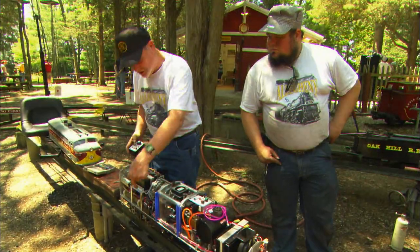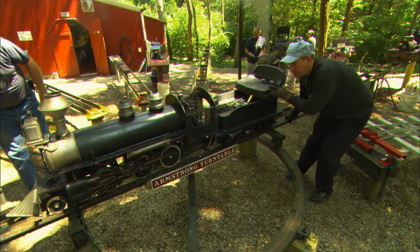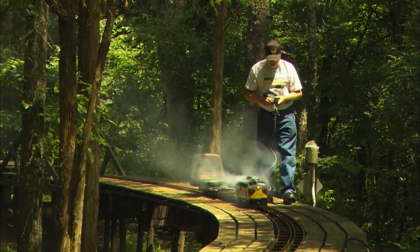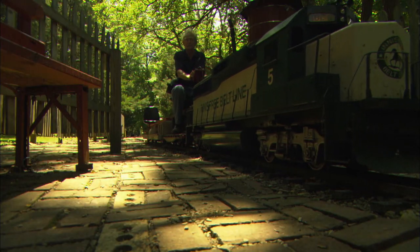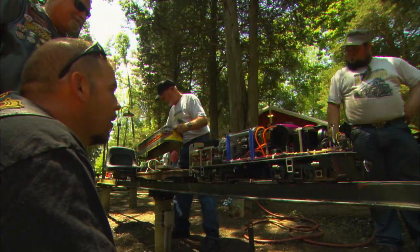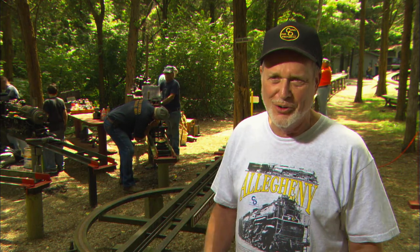One of the more unique aspects of the Cinder Sniffers layout is its ability to accommodate multiple gauges. The railroad started out as a seven-and-a-half inch gauge railroad for the inch-and-a-half and two-and-a-half inch scale, and quickly evolved to a third track for three-quarter inch scale. Since then, one-inch scale has evolved and become very popular also. So we added a fourth rail, using four rails with stub switches to allow all four gauges to run on the same set of track. One of the nice things about it is we can bring more than one engine at a time — we brought three of them today.